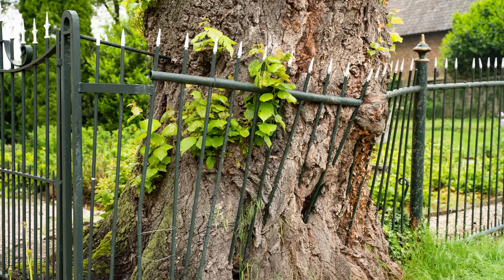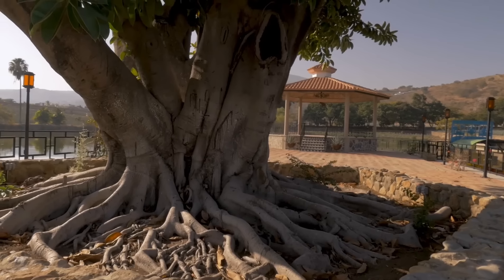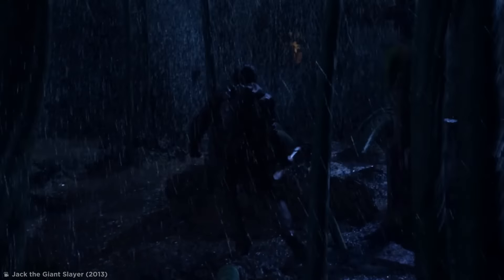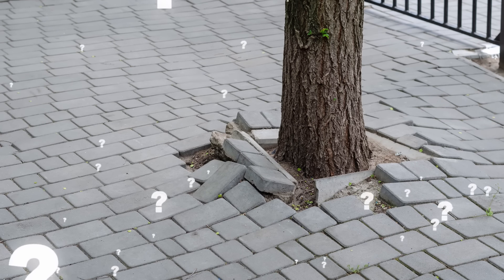While most items are engulfed, like this key which was swallowed up in just 10 months, other obstacles are a little harder to tackle. As a tree grows thicker, it'll sprout more roots to support its weight. But what happens if the ground around the tree has been converted into pavement?